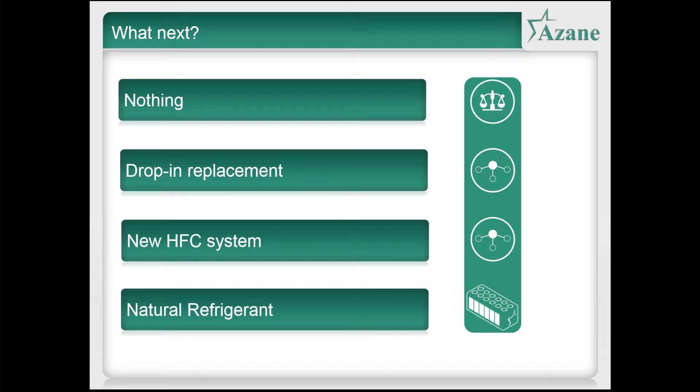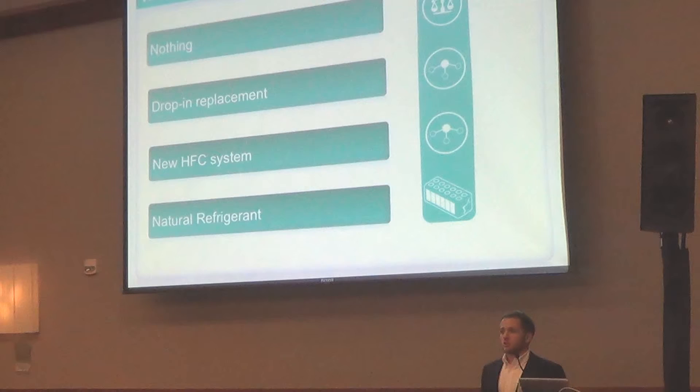There are options for new HFC systems, but as we've seen earlier today, HFCs — especially the high GWP HFCs — are on their way out, and it would be challenging to justify a large investment in an HFC system knowing that the gases will no longer be available in a few years' time. So that's not going to be a good solution for many people. And finally, of course, the natural refrigerant option — and that's what I want to talk to you a bit about today.